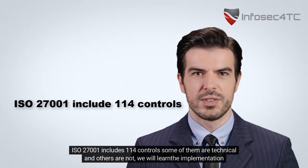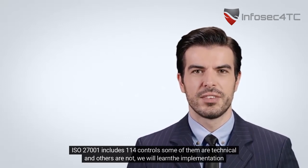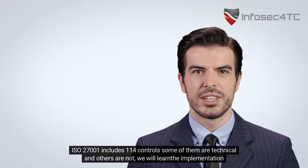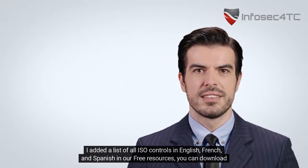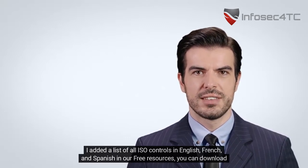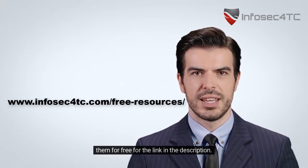The best way to do that is to implement ISO 27001 controls in my company. ISO 27001 includes 140 controls — some of them are technical and others are not. We will learn the implementation of all the applicable controls from scratch. I've added a list of all ISO controls in English, French, and Spanish as free resources. You can download them for free from the link in the description.